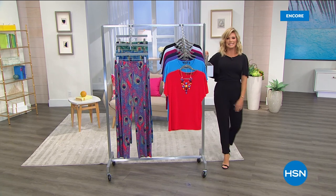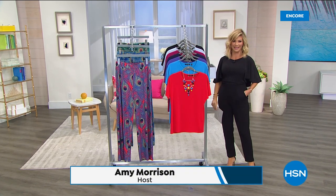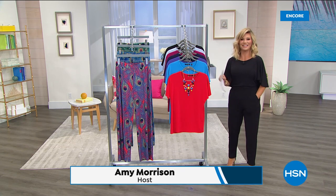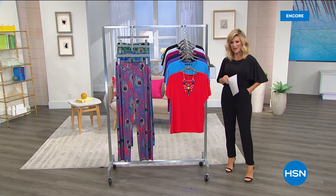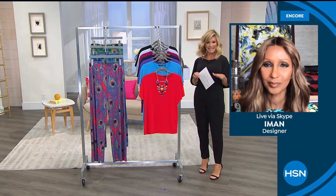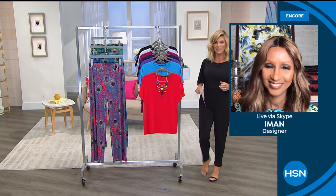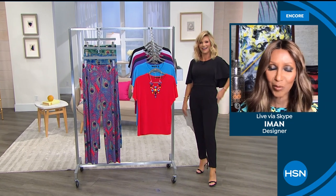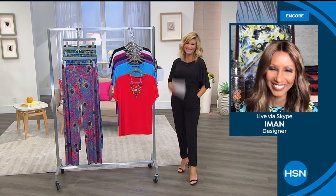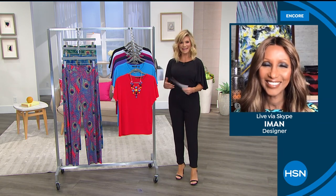Back from break—I haven't worn heels all week while on vacation with my son doing tennis and basketball. Usually I can stand ten hours in high heels; I need to get practice in again. Iman says she also hasn't worn heels for four months. A lot of us haven't put them on. It feels good—I feel like me again.